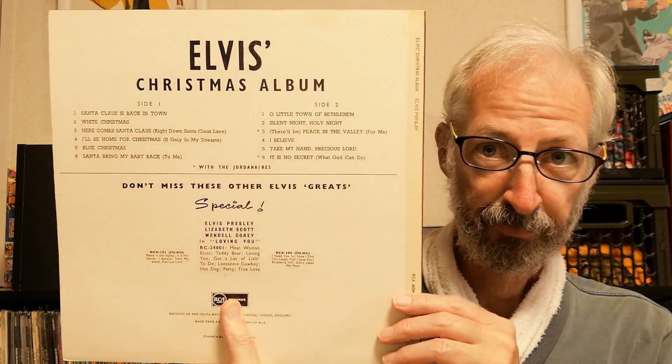The first one is a copy of the Christmas album, which as you can see has a completely different cover to the American album. These are all later pressings, and this one is from 1964, so it's on the red spot or red dot label.